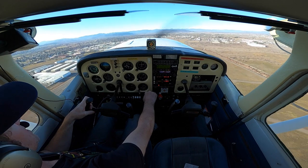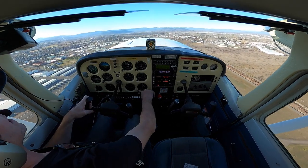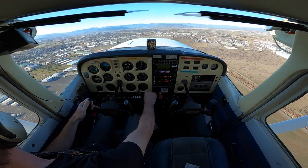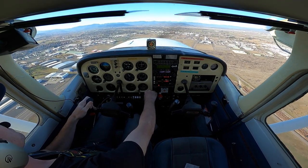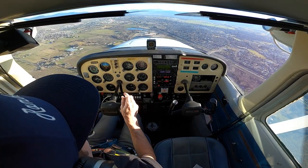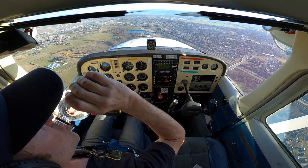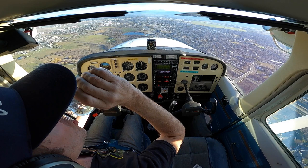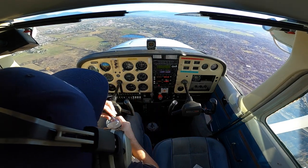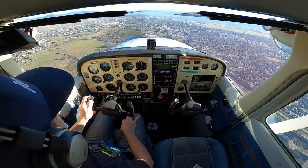Cessna Tower, Cessna 333 Quebec, not familiar with the term runway heading — does that mean I need to extend the upwind? Cessna 333 Quebec, fly upwind. I'm looking out and about the plane, trimmed good enough that I can take a drink of water here.